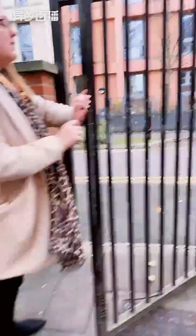This property is nice and secure, so everything's gated and you get a fob that will open the gate.